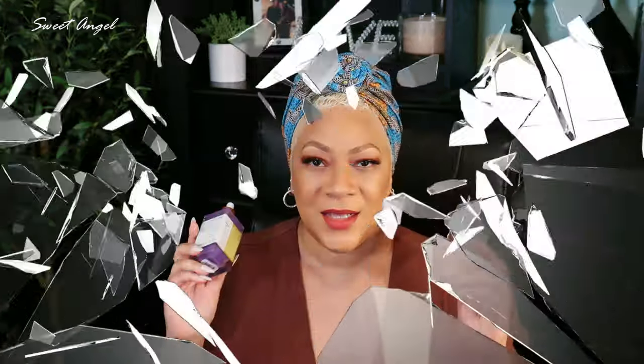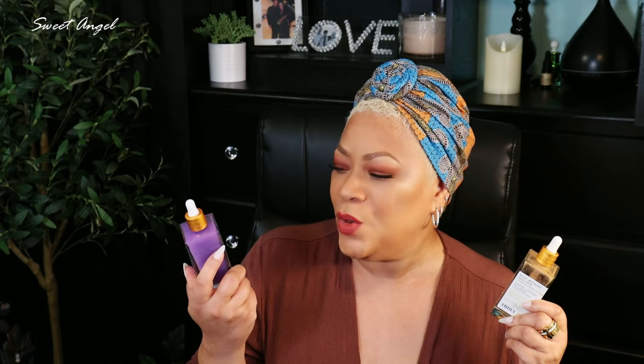I've nearly used this one up and decided to try the other one. Both are by Truly — grab these if you're looking to firm up, tighten, and banish stretch marks on your girls, make them look smooth. It's self-care for the boobies. And you need to do your massages anyway to check for any lumps, bumps, and sugar humps — so this helps you do it in a refreshing way.